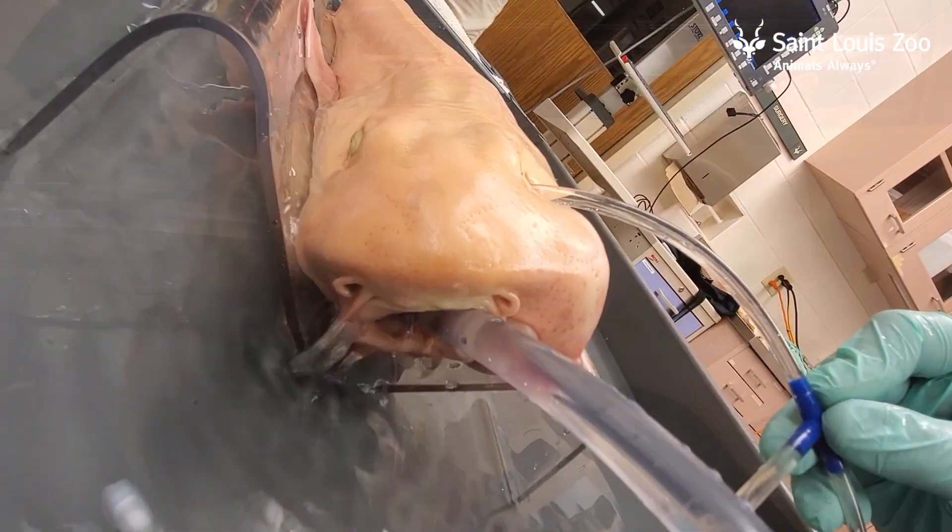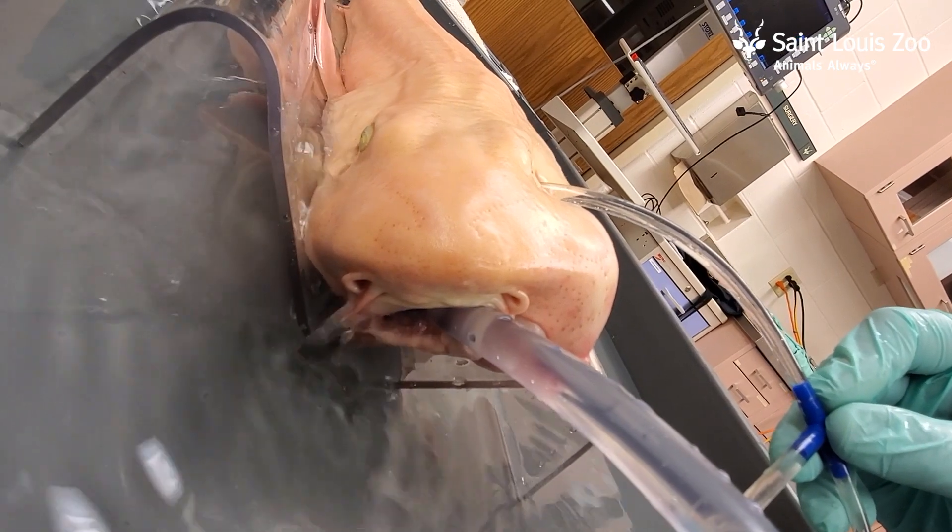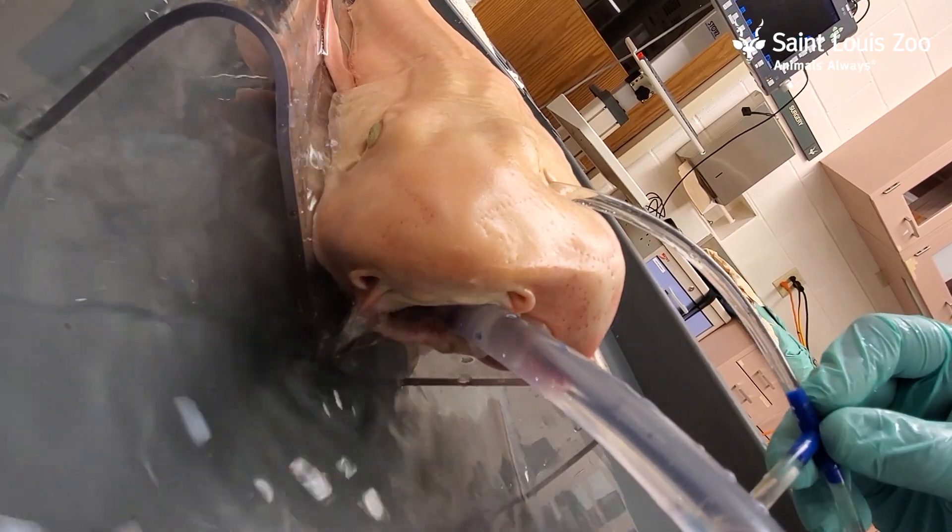At the end of the procedure we simply place the shark into unmedicated water from its habitat and he recovered uneventfully. So now he's moved back down to his habitat at Stingrays in the Caribbean Cove and we will recheck him in a few days.